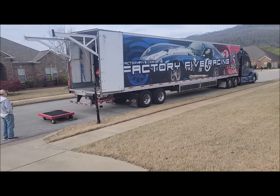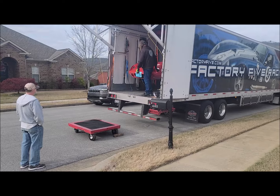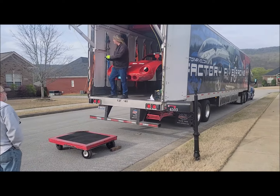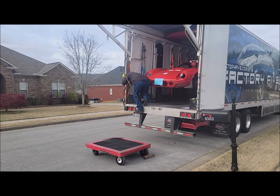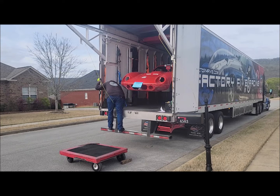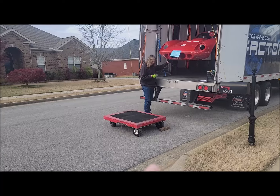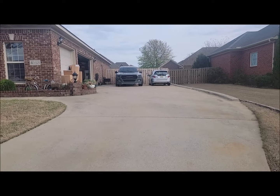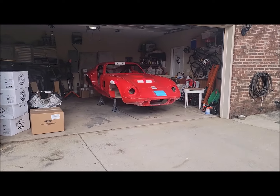They have a little dolly system, and here comes the car — they just pull it all the way out. Here's Mr. Coupe! We basically walk it up, put it on that little dolly right there, then push it up the driveway. And there you go.